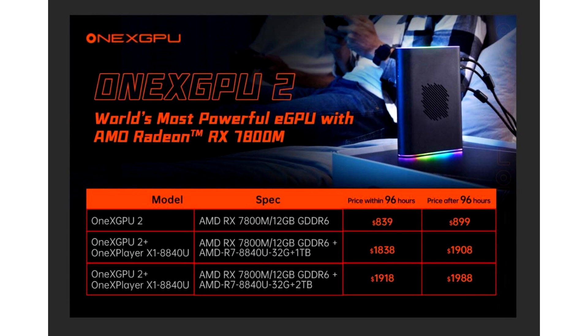Onyx Player has revealed that the ECPU dock is slated for an Indiegogo listing on the 26th of September, and they have also disclosed the potential pricing structure, with the base specifications starting from $899.